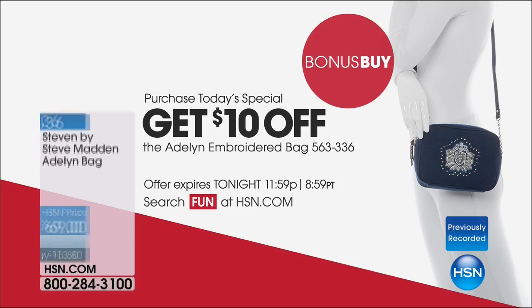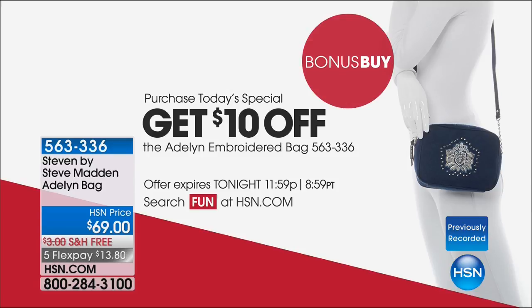Stay right there. Make sure if you want the wide width in the blush that you get that tonight — I would not go to bed without that blush wide width. Also, don't forget we have this really cute matching camera bag. It's available, and you get an additional $10 off if you've picked up our Today's Special. We also have FlexPay on the camera bag — there's five FlexPays on the camera bag. $13.80 to get it. Look how cute that is together.